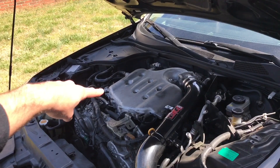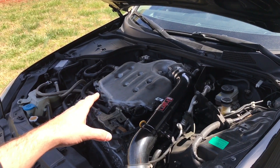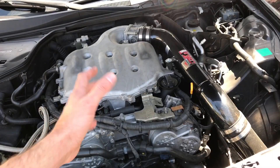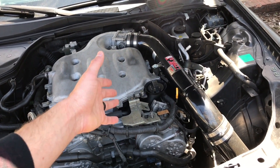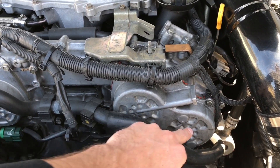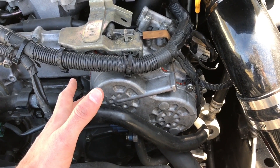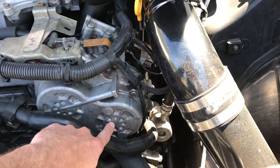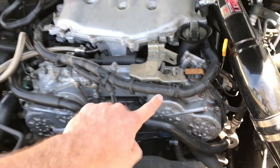Last but certainly not least is the engine. Every single year came with the same engine except for 2006 and 2007, which came with the rev-up engine — and that is only on the six-speed manual transmission. An easy way to tell if you have a rev-up engine is to look at the timing chain cover. The variable valve timing on the rev-up added exhaust timing as well as intake timing, so you'll see two slots on the cover. Every other G35 only has the intake timing, which is just one slot. If you have a rev-up you're going to have two: one cover for the exhaust timing and one for the intake.